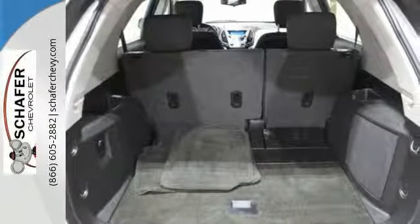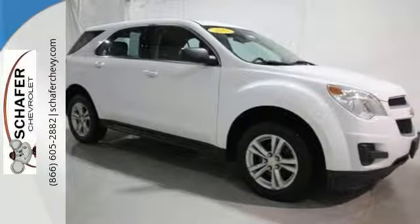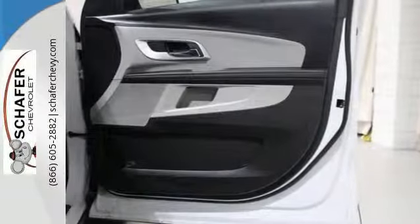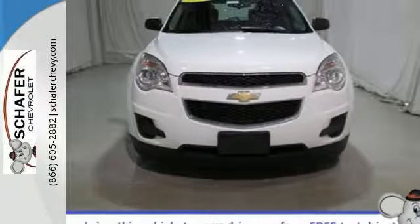And adjustable speed-sensitive volume control. The cockpit of the Equinox is warm and inviting with rich appointments, sleek high-tech instrumentation, and wonderfully comfortable seats. See it for yourself when you take it for a test drive.